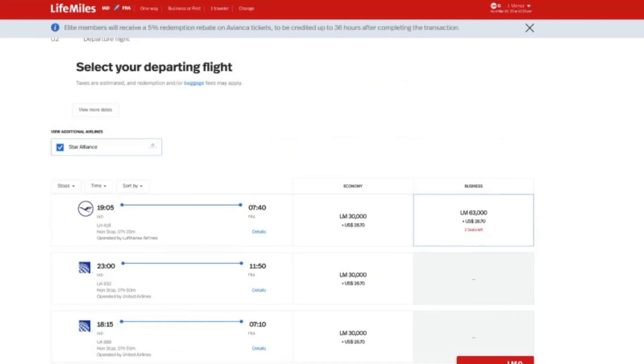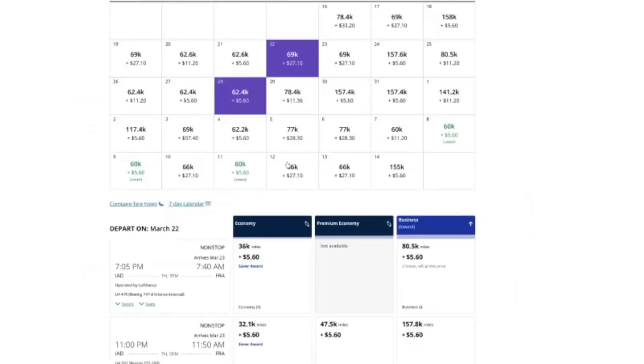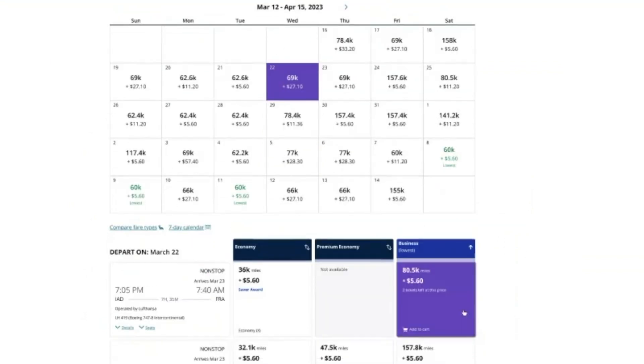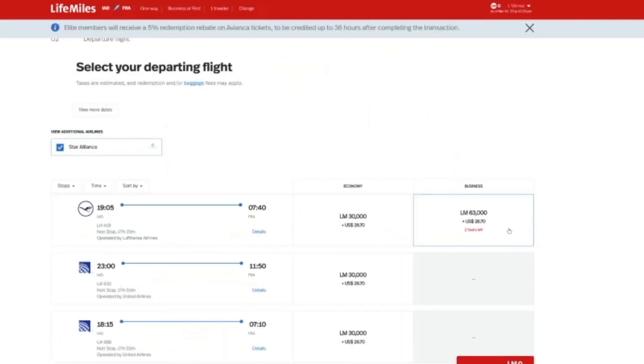Avianca doesn't really accept Bilt points or Chase points, so if you have those, I would go through United because they'll probably have this partner airline as well. When I searched on United for Washington DC to Frankfurt on March 22nd and filtered to nonstop routes, it costs 80,500 miles plus $5.60 for that Lufthansa flight. Whereas through Avianca it's only 63,000 miles — so depending on your points, Avianca is the better value.